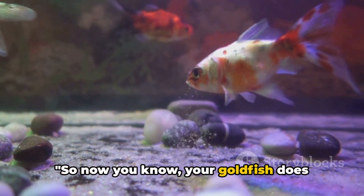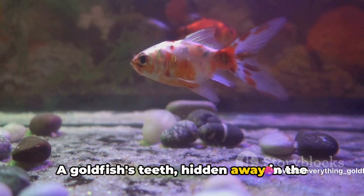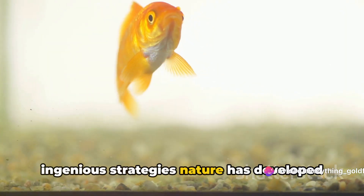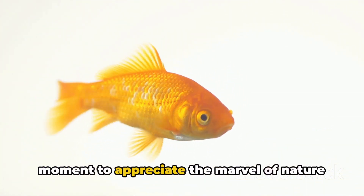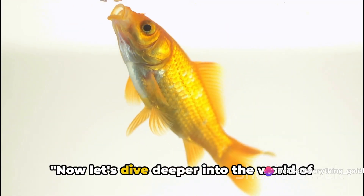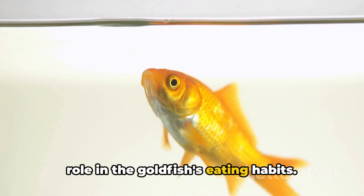So now you know your goldfish does indeed chew its food, just not in the way you might expect. A goldfish's teeth, hidden away in the throat, are a testament to the diverse and ingenious strategies nature has developed for survival. So the next time you find yourself looking at your pet goldfish, take a moment to appreciate the marvel of nature that's swimming around in your fish tank. Now let's dive deeper into the world of goldfish teeth. They may be tiny, but they play a pivotal role in the goldfish's eating habits.